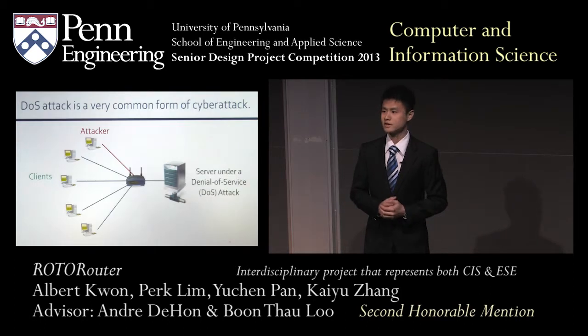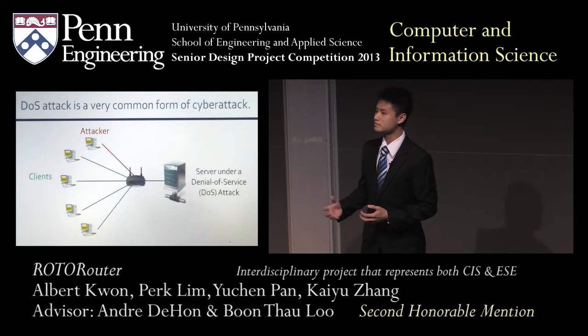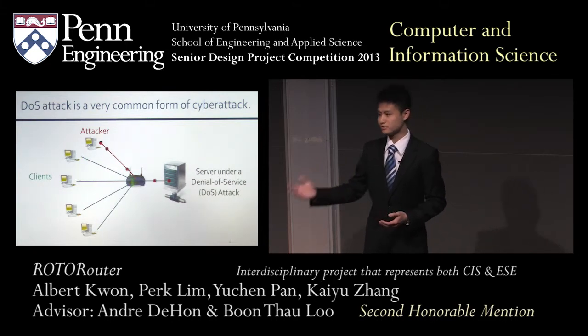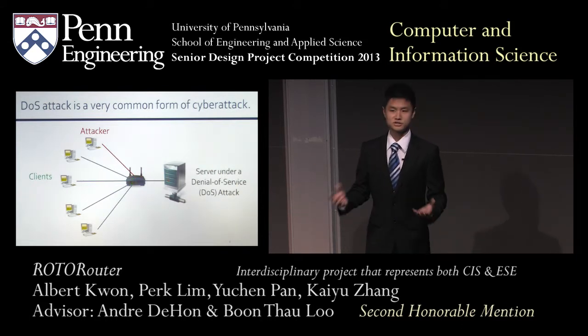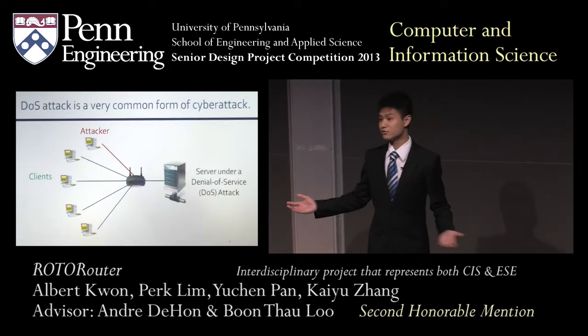One very common form of attack today is a DOS attack, which stands for denial of service. During this attack, a malicious attacker will simply spam a server with unwanted messages and therefore prevent you and me from having access to this server. If you were to think of the Internet as a tube, somebody has just sent a lot of messages that clogs up the pipe and prevents you and me from sending data through.